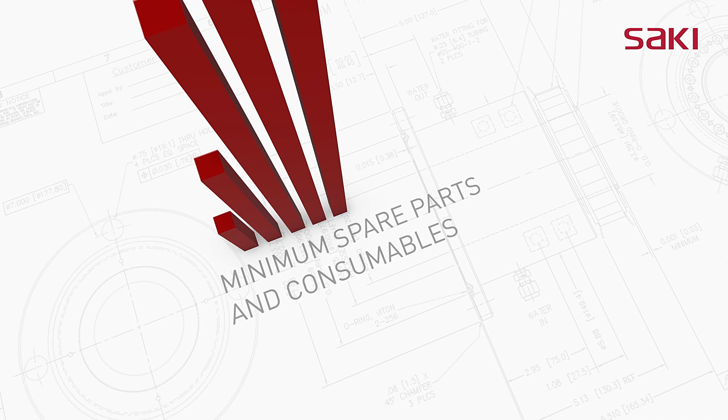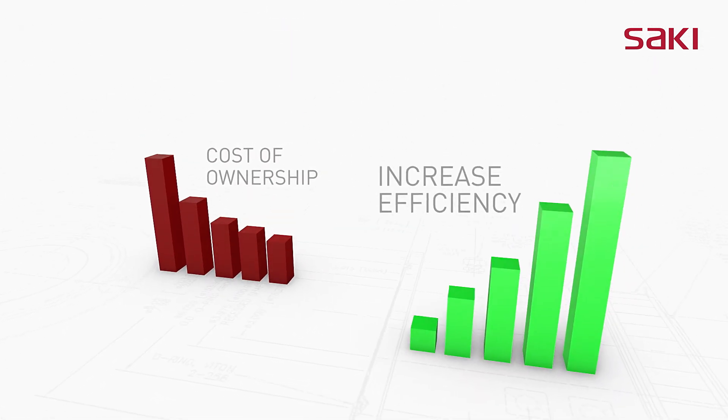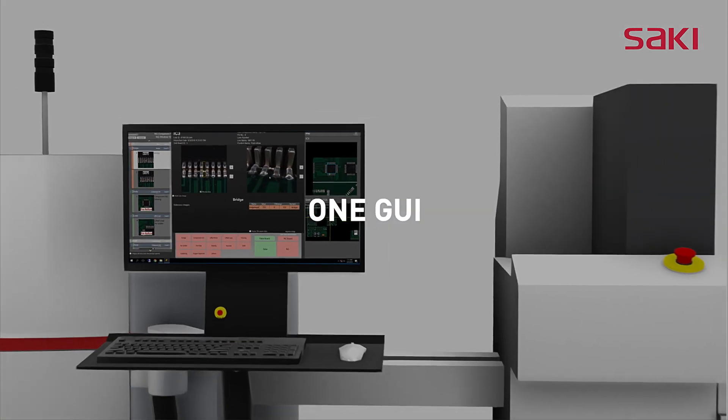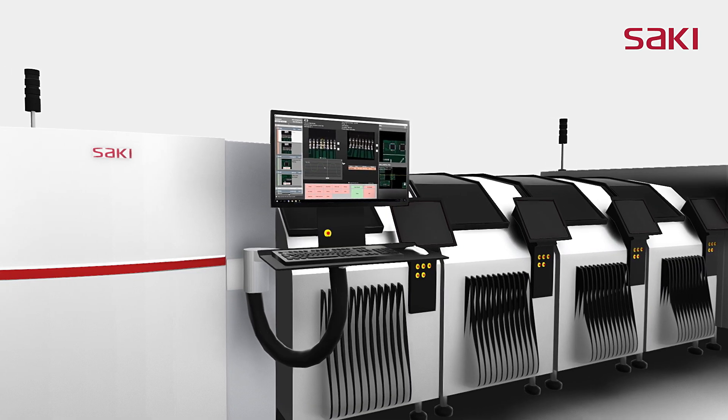Saki reduces the cost of ownership by designing with minimum consumable and spare parts. Just one graphical user interface, calibration method, and program for all processes work together to improve operational efficiency.